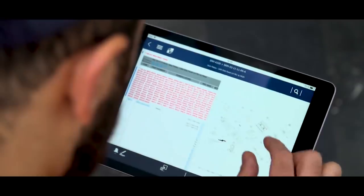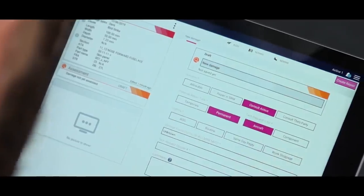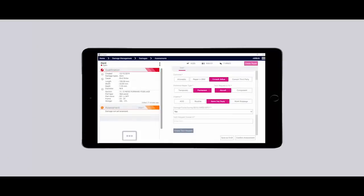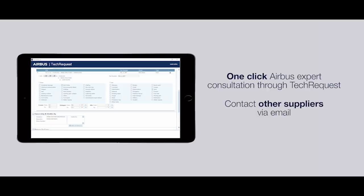If no standard repair solution is listed, it is easy to call Engineering to initiate an Airbus tech request. Thanks to 3D Repair, it is now possible to quickly and efficiently share all the damage data with the aircraft manufacturer or a repair organisation compliant with Part 21.